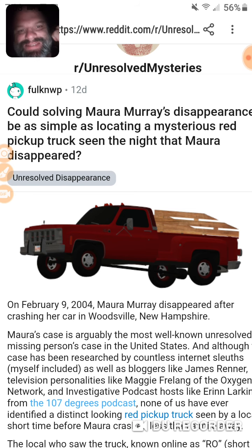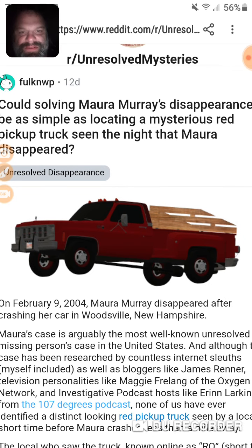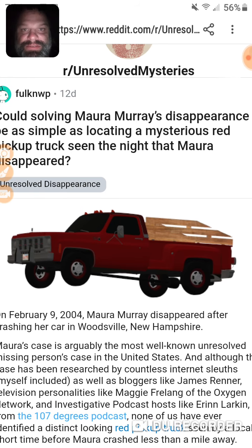They did do a search, but it should have gone further — up and down the whole state. She said it had Massachusetts plates. This is one thing that really gets me: poor investigation. Fred Murray should have hired a private investigator to search for this truck.